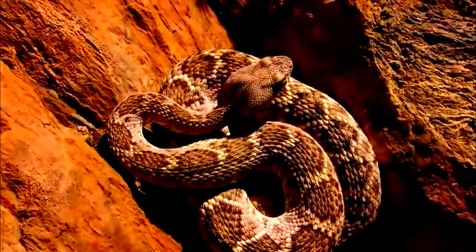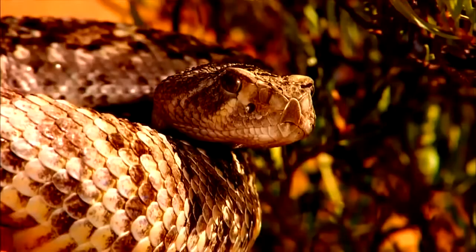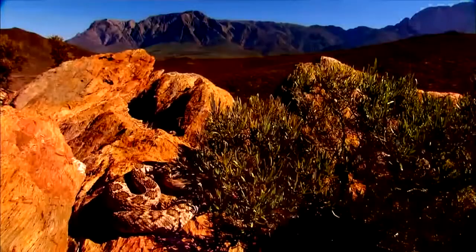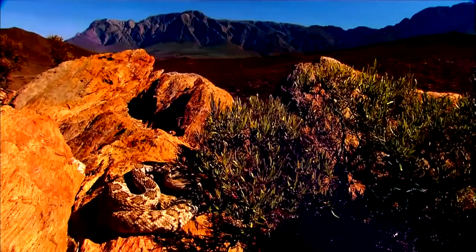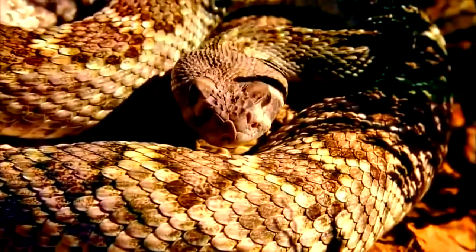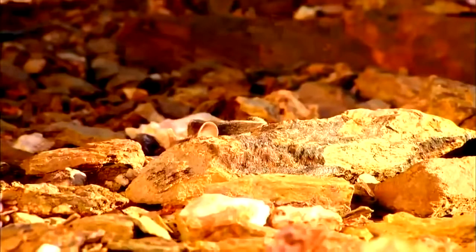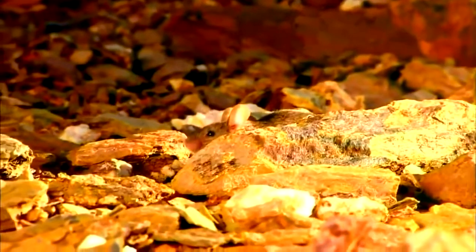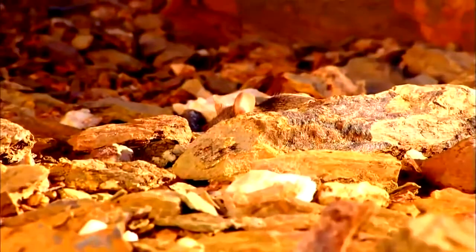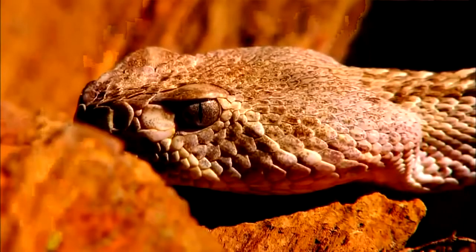In the unforgiving desert of Arizona, a western diamondback rattlesnake must use all his senses to survive. This male has just emerged from winter hibernation and has not eaten in five months. But as a cold-blooded reptile, he needs to warm his body in the sunshine before he'll have the energy to hunt. A mouse would make a good meal. The rattlesnake's hearing won't help him locate his target — he has no external ear, nor any eardrums.